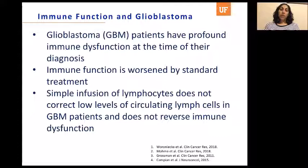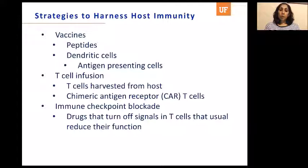Patients with glioblastoma start off very immunosuppressed, even at the time of their diagnosis. They have profound immune dysfunction before they've received any treatment. All of this is worsened by the standard treatment they undergo, which is mostly temozolomide and radiation. That treatment causes their lymphocyte counts in their peripheral blood to go down significantly, worsening their immunosuppression. Simply infusing lymphocytes does not correct their lymphopenia or reverse their immune dysfunction — it's a multifactorial immune dysfunction.